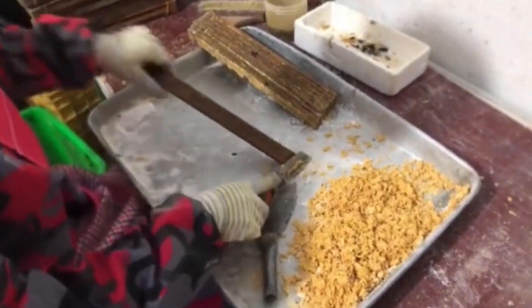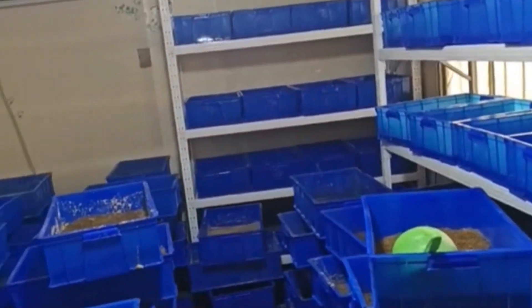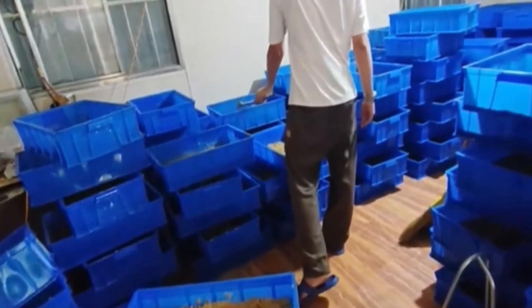After watching, you will have a comprehensive overview of the black soldier fly larvae farming process with specialized stages — the most detailed, specific, and easy-to-apply guidance for farming larvae effectively and sustainably, suitable for both small and large scales. Let's get started.